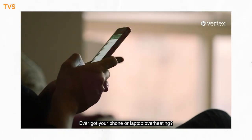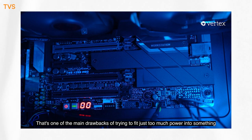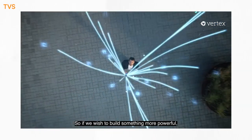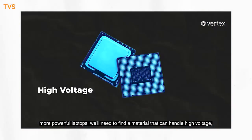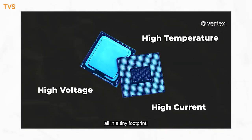Ever had your phone or laptop overheating? That's one of the main drawbacks of trying to fit too much power into something so compact. So if we wish to build something more powerful — more compact phones, more powerful laptops — we'll need to find a material that can handle high voltage, high current, and high temperature, all in a tiny footprint.